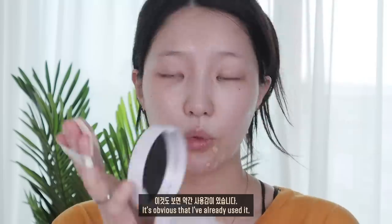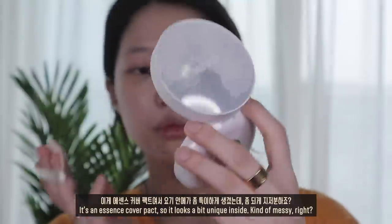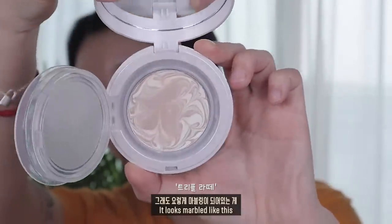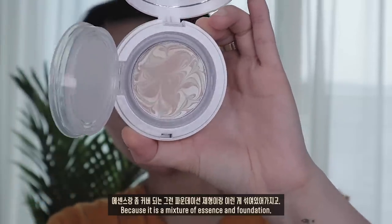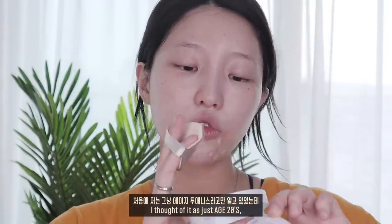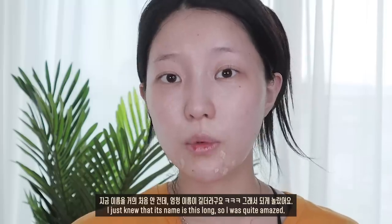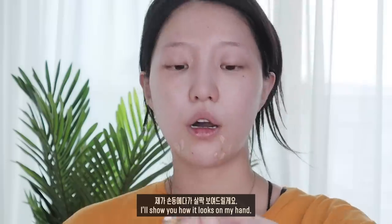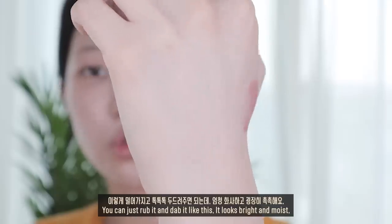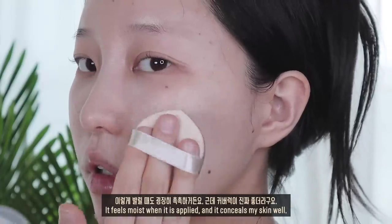케이스 엄청 예쁘죠? 약간 사용감이 있는데 에센스 커버팩트라서 안에가 좀 특이하게 생겼어요. 마블링이 되어 있는 게 에센스랑 커버되는 파운데이션 제형이 섞여 있어서 이름이 긴 만큼 기능을 다 하더라고요. 손등에 살짝 보여드리면, 이렇게 밀어서 톡톡톡 두드려주면 되는데 엄청 화사하고 굉장히 촉촉해요. 바를 때도 굉장히 촉촉한데 커버력이 진짜 좋더라고요.